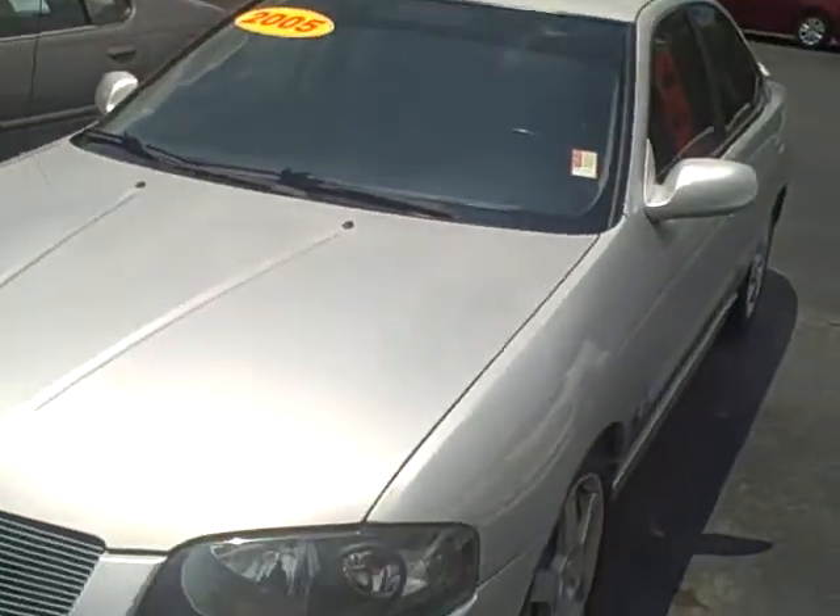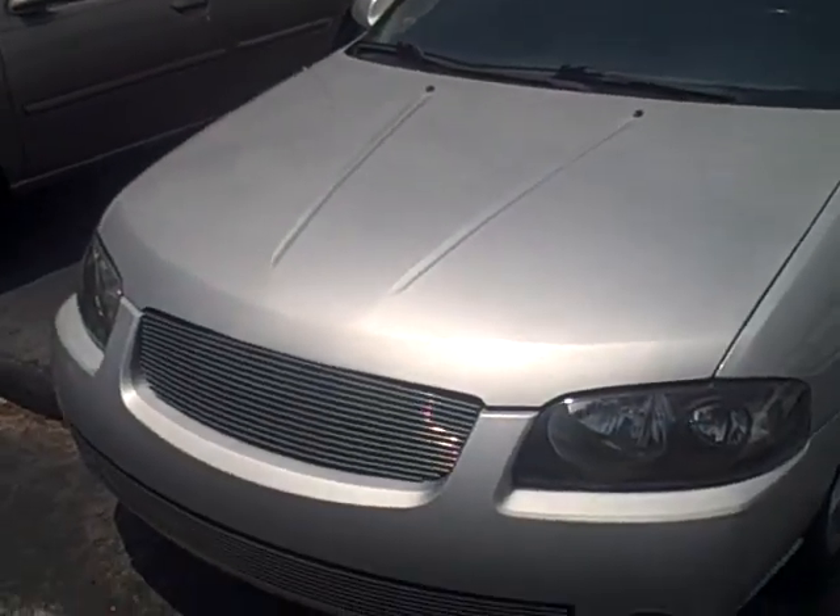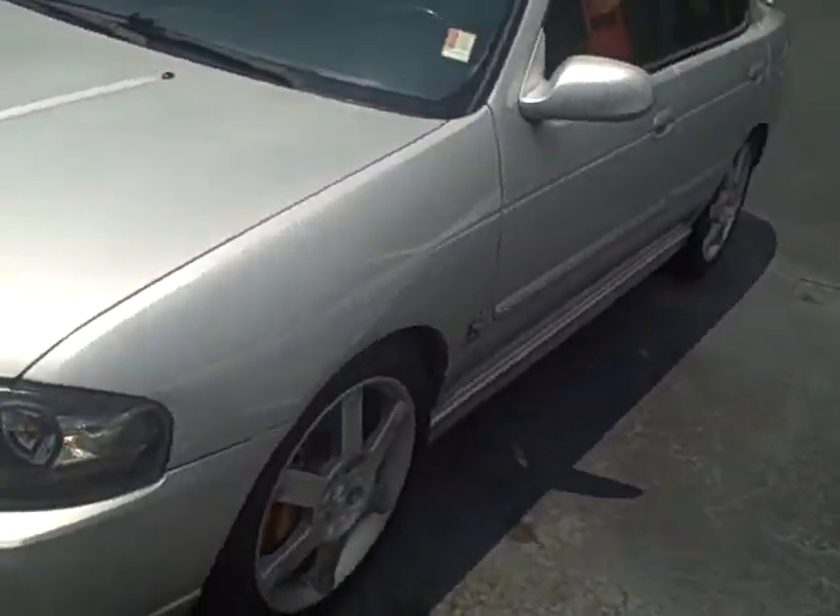Hey, this is Kevin Franklin over at LaGrange Toyota. I just want to show you this 2005 Nissan Sentra SER Spec V, however you want to say it.